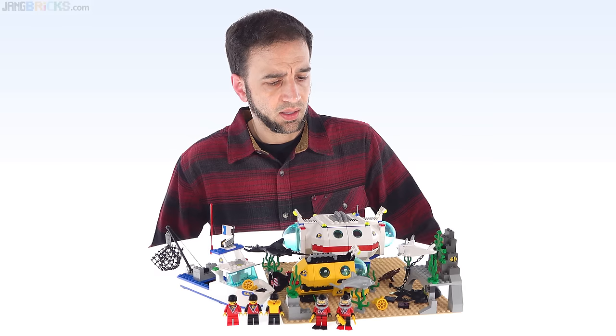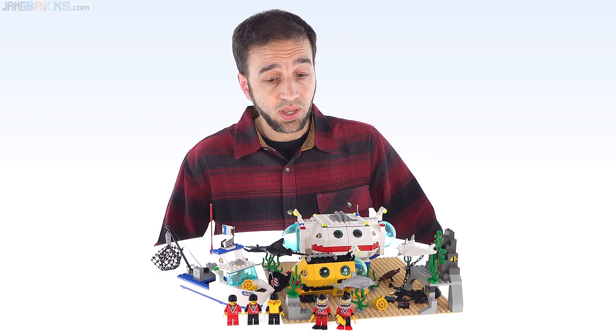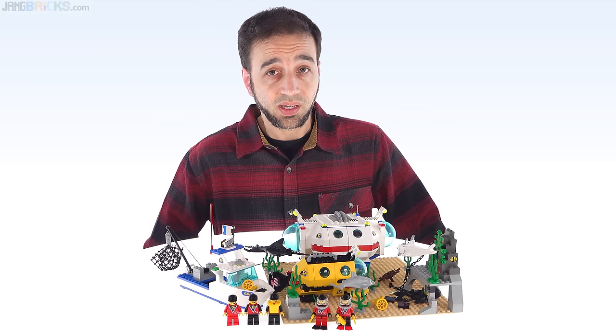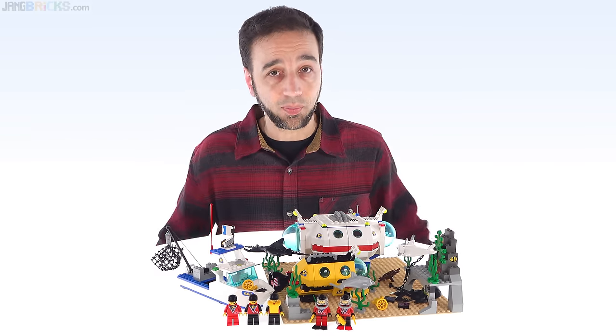Or am I? While I did buy one of these sets in 1999, bringing me out of my dark age, I never built it. At least, I never built it like this. I went straight to making a custom build. So this will be my personal first time ever experiencing this in its original intended form.